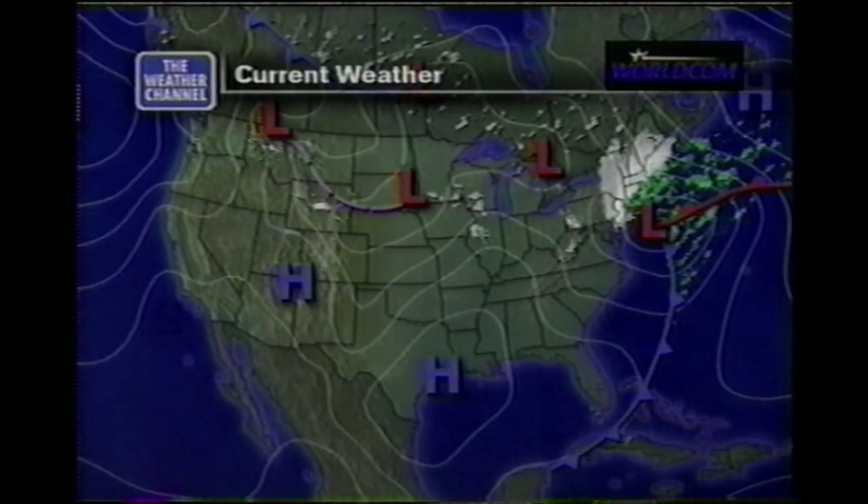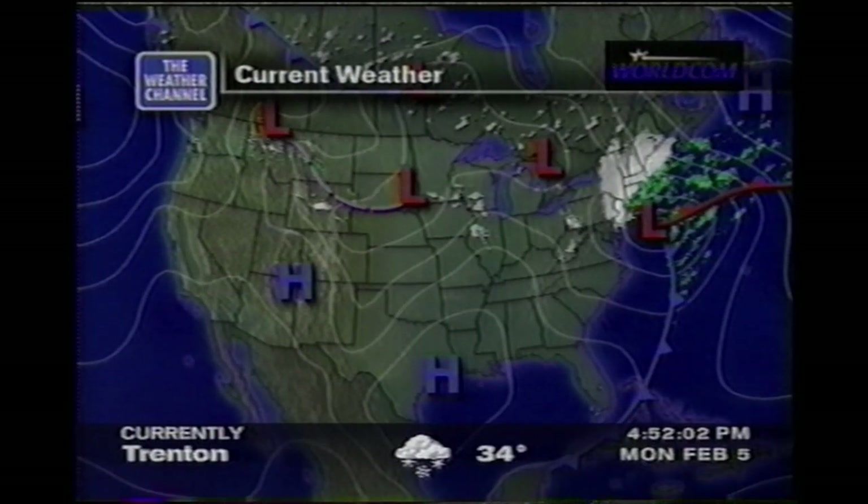We are continuing to watch some heavy snow continuing to come down across southern New England. Let's go to the current surface map and we'll show you this area of low pressure. The center has moved offshore, but we are still getting the heavy snow to the north and to the northwest of this low.